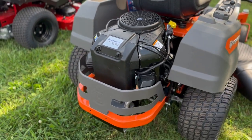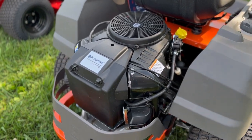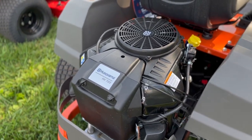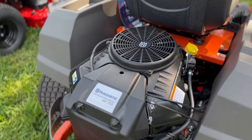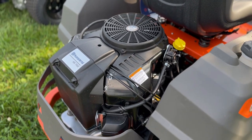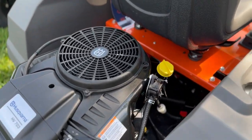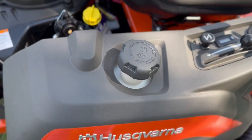New to the 200 series, we have the Husqvarna engine — it is a 21.5 horsepower engine with the HV703. This mower does also have your Hydrogear ZT 2200 transmissions, as well as the three and a half gallon fuel tank.